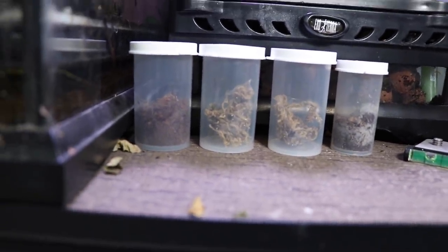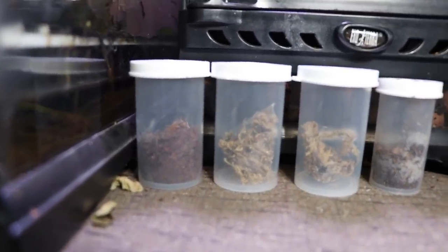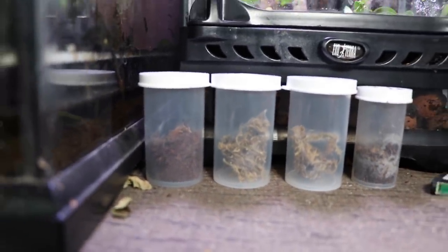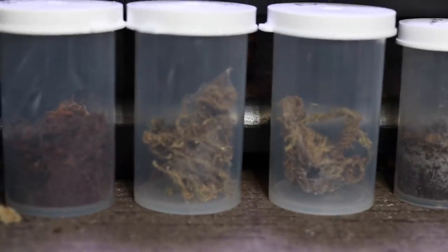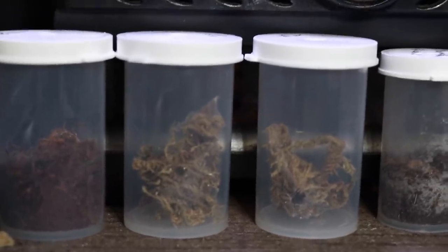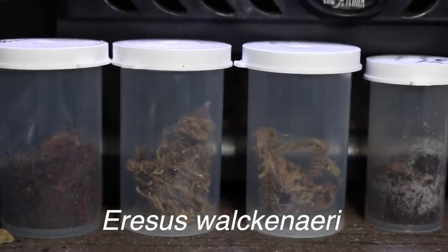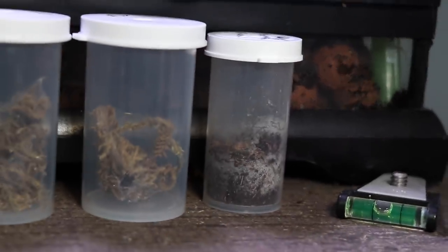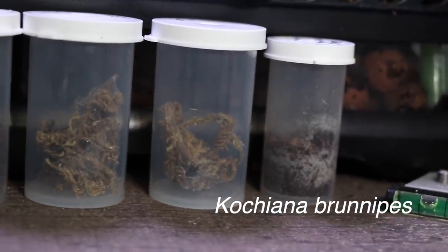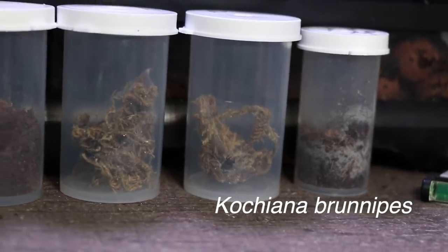Up here we have my ever-growing spider collection. There are two true spiders and two tarantulas in here. In the one furthest to your left, we have a Brachypelma boehmei. The two in the middle with just the sphagnum are two true spiders — I'll leave their name on screen, it's something like Uresis walkenbernai. And over here is a freebie that Tarantula Canada gave to me — it's some species of dwarf tarantula but honestly I have no idea what it is so I'm going to have to look it up.